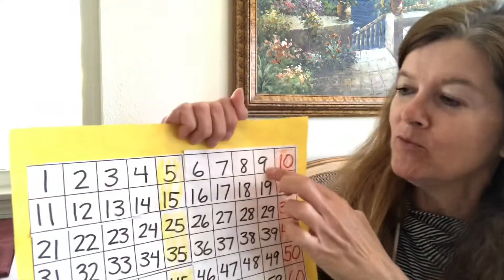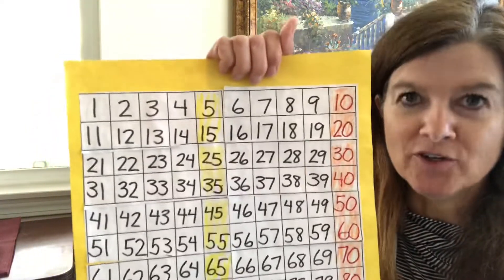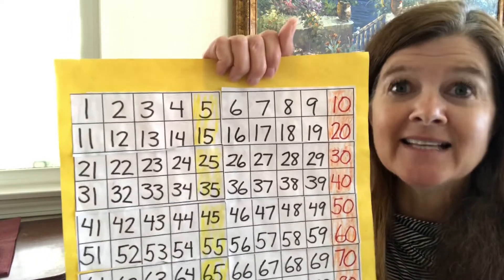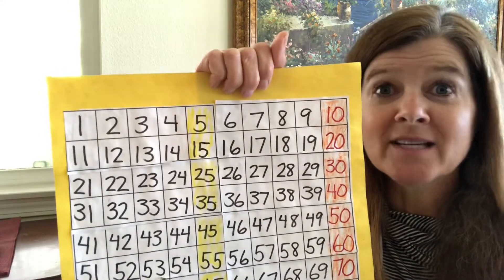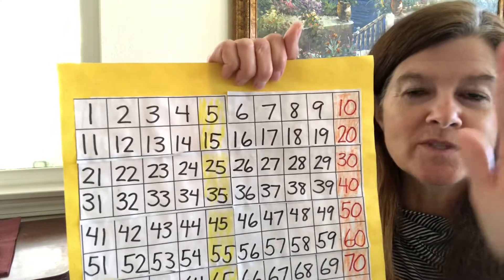How about the number 9? Ready? 9, 10, 11, 12, 13, 14, 15, 16, 17, 18, 19, 20, 21, 22, 23, 24, 25, 26, 27, 28, 29, 30, 31, 32. Stop!